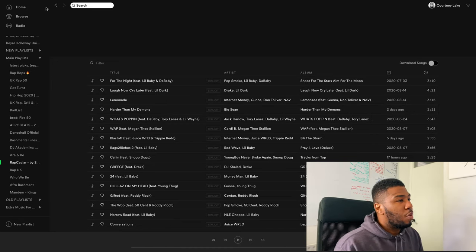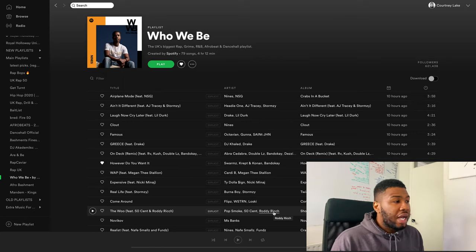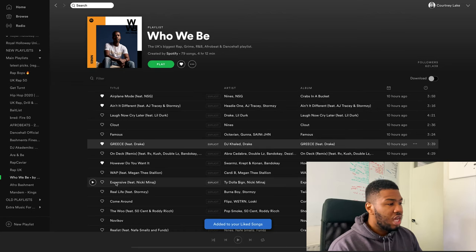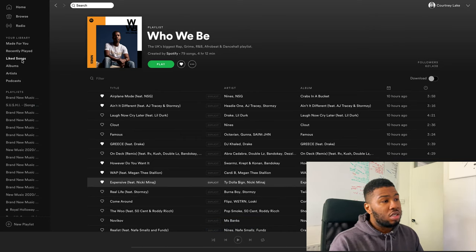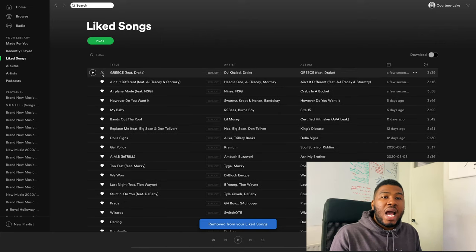Let's head over to Who We Be. It's got tunes from NSG, Nines, Headie One. When I find a song I like, I'll press the Like button and go through each of the songs — 'Ain't It Different' by Headie One, Grease by Drake, WAP, Expensive. I'll select the songs I like and then head over to my Liked Songs in my library. You can see the songs I just selected are now added to my Liked Songs. Then I can go to my record pools and download them — DJ City, Franchise Record Pool, The Mashup — and once I've downloaded them I take them out of my Liked Songs so I can keep track of all my brand new music.